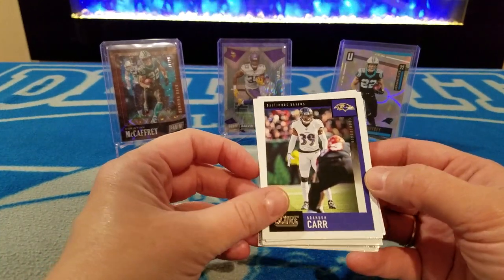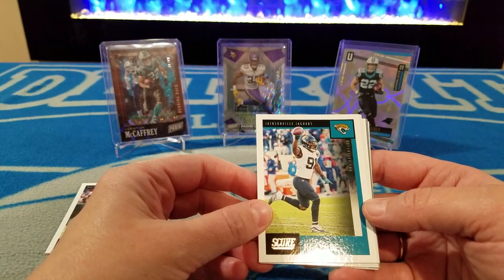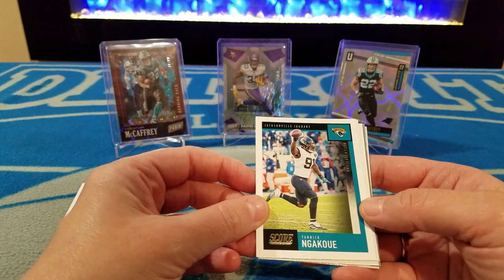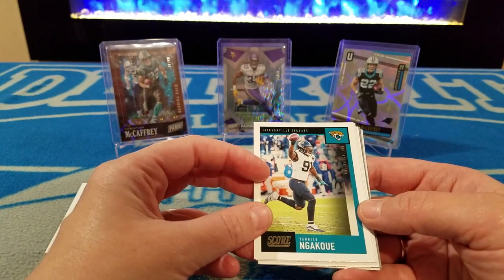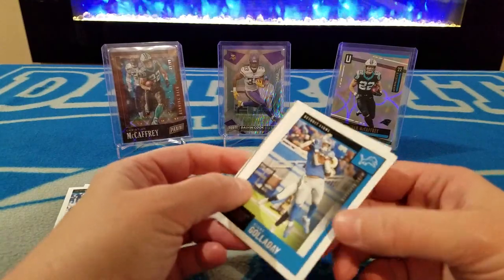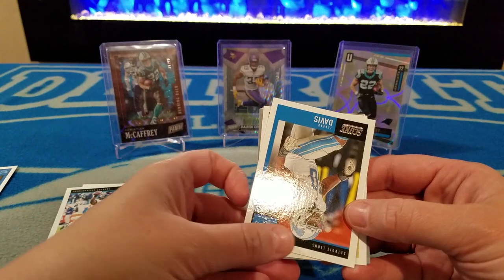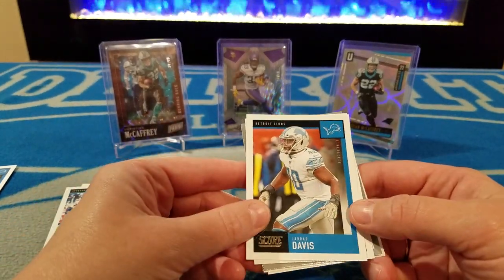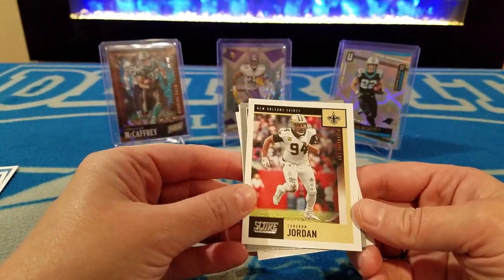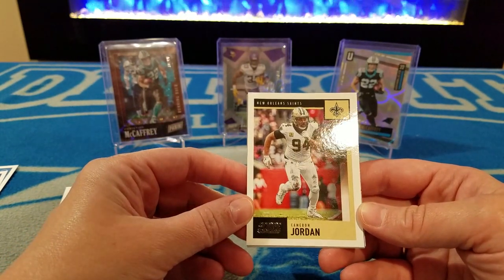Brandon Carr. Next one — Jack guesses Tigers, but it's a Jaguars card. The Tigers are baseball. Yannick Ngakoue. Then — Lions! Kenny Golladay. Two in a row — Lions again, Gerard Davis. What team is this? This is a tough one. This is the Saints, New Orleans Saints. Cameron Jordan.